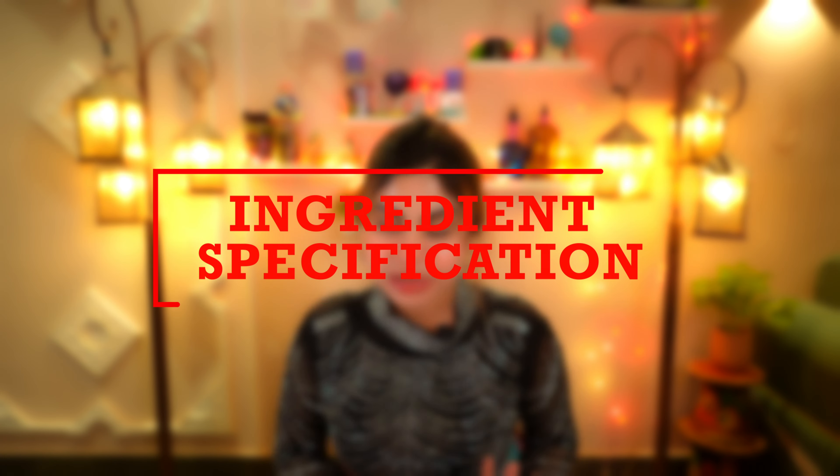Next is propolis ingredient specification. First is that it is a clean ingredient. Propolis is made from plant resin, bee saliva, and beeswax, and doesn't contain any artificial or synthetic ingredients.